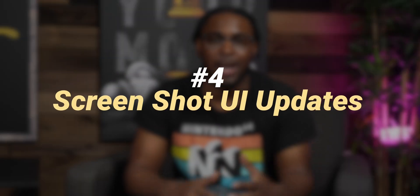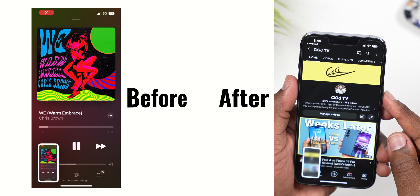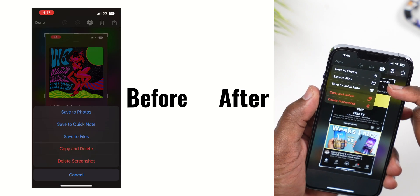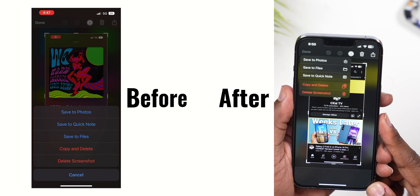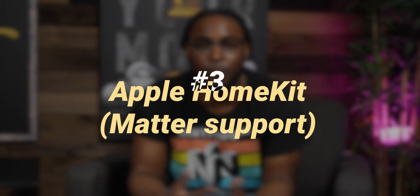Number 4: taking a screenshot now has new UI changes that look way cleaner. You can now save photos, files, quick notes, copy, delete, or just delete the screenshot altogether from a redesigned menu. If you haven't updated yet, take a screenshot now and you'll see how different the old one looks compared to this — it's night and day.